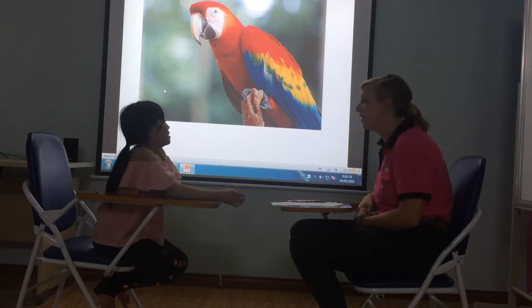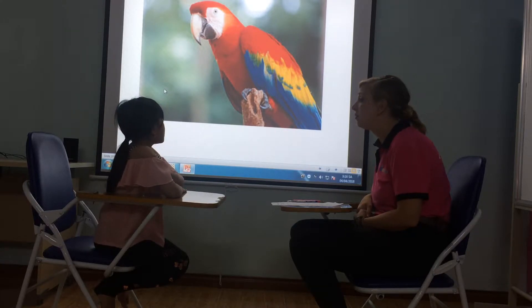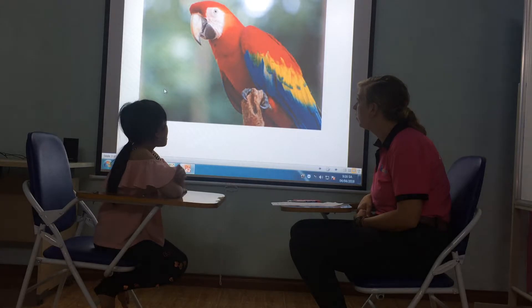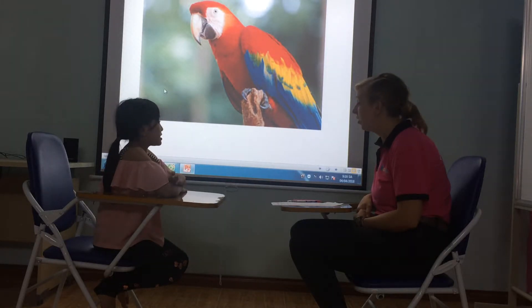What animal is this? This is a parrot. What colour is the parrot? It's yellow, blue, and red. Very good.